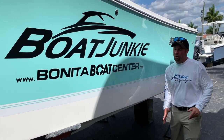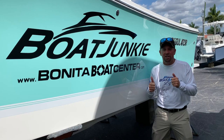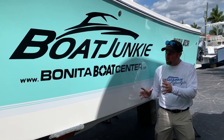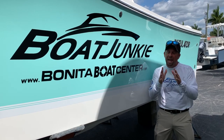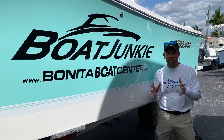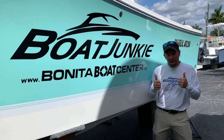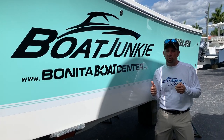Welcome to Bonita Boat Center, folks. You're going to see me very jazzed up about this — I love the Regulator 28. This specific boat was used in our Boat Junkie Lifestyle TV show that runs on Sundays on Fox. So a lot of really cool things about this boat.